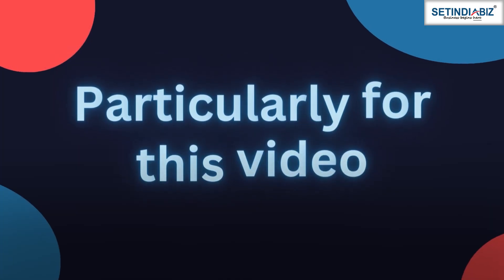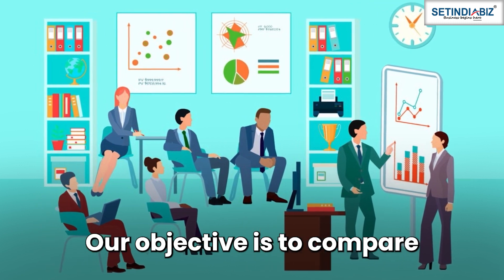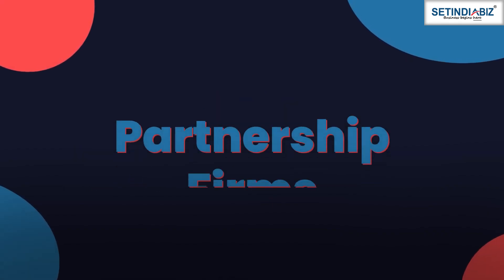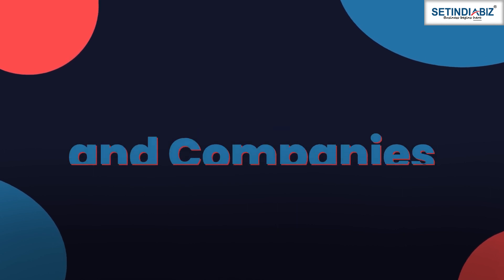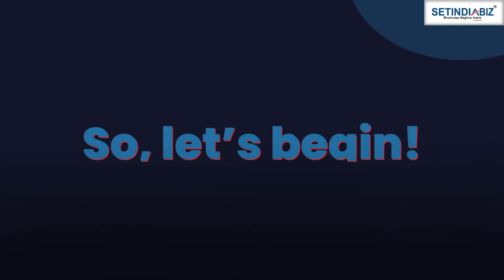Particularly for this video, we will take up the cost of compliance in business. Our objective is to compare the different types of businesses including sole proprietorships, partnership firms, LLPs, and companies on this factor to analyze which of these best suits your business. So, let's begin.